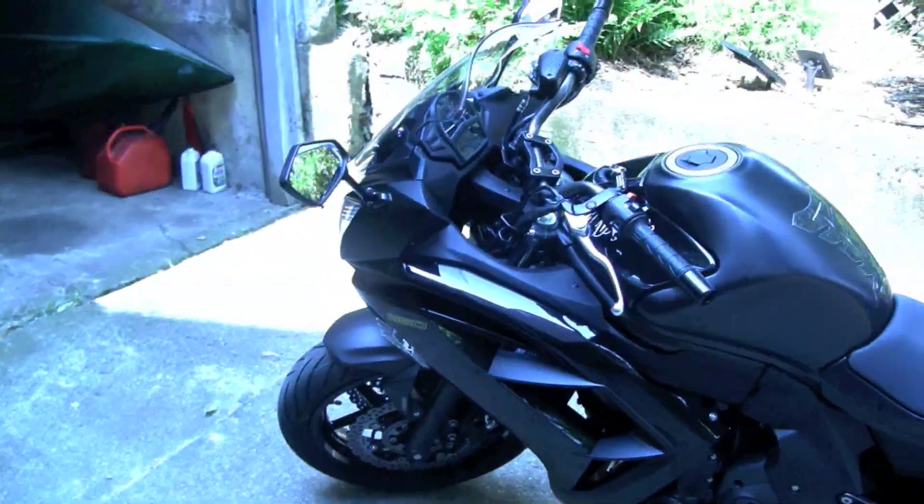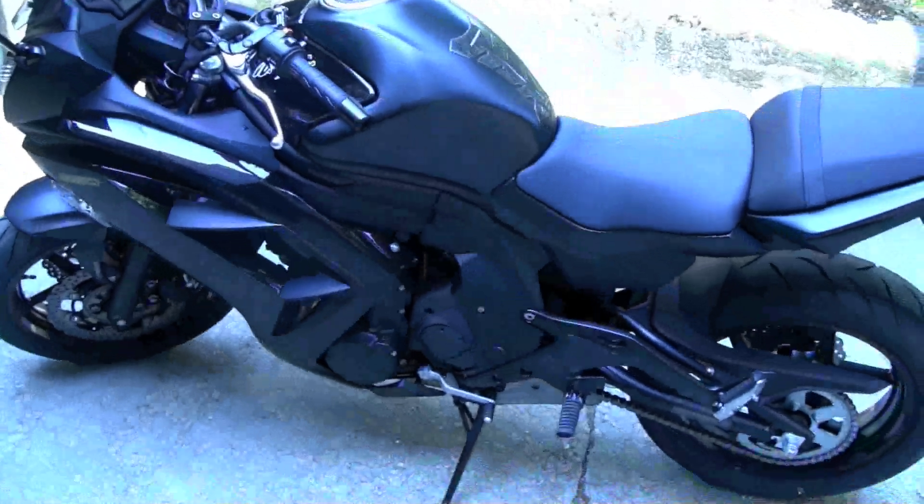It's been a while. Nice machine. It's a beauty to ride.